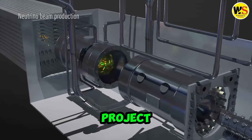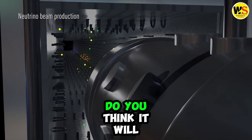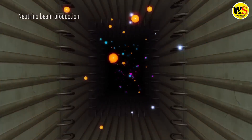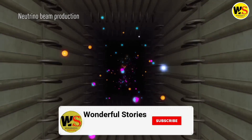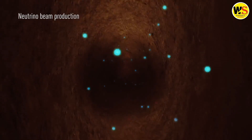What do you think of Japan's project to hollow out a mountain? Do you think it is worth it? Do you think it will succeed or fail? Let us know in the comments below and don't forget to like, share and subscribe for more videos on the most amazing and mysterious science projects in the world.